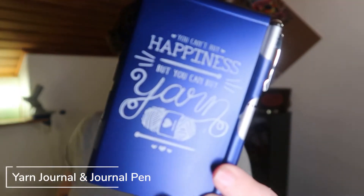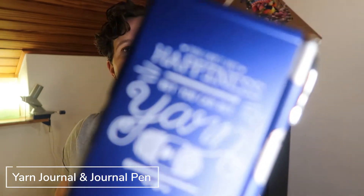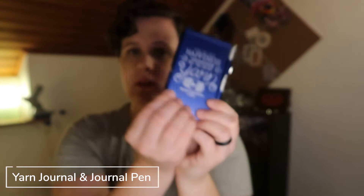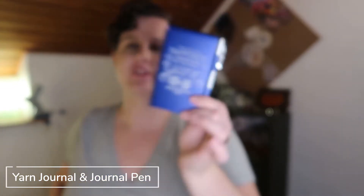The first thing we have is a yarn journal. I am in so much love. It says 'You can't buy happiness, but you can buy yarn.' It is a metal little notebook with a journal pen included. When you take the pen out, it pops open and you have a lovely pad of paper to take yarny notes. It's super small and portable — you can throw this in your purse, a notions bag, or a knitting project. It's such a good color and feels really durable and lovely.